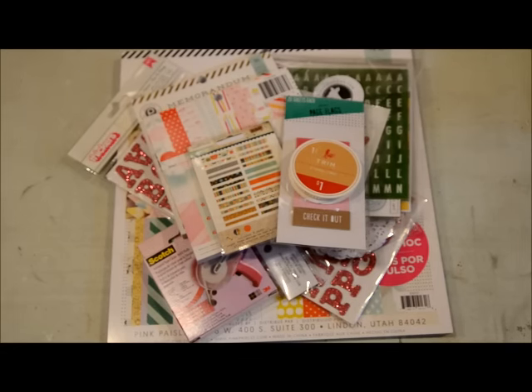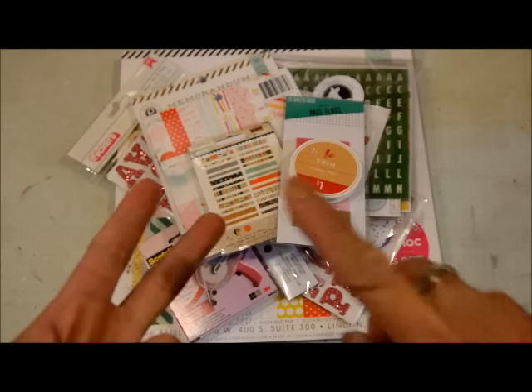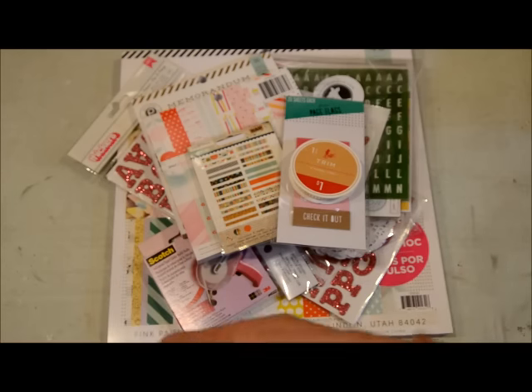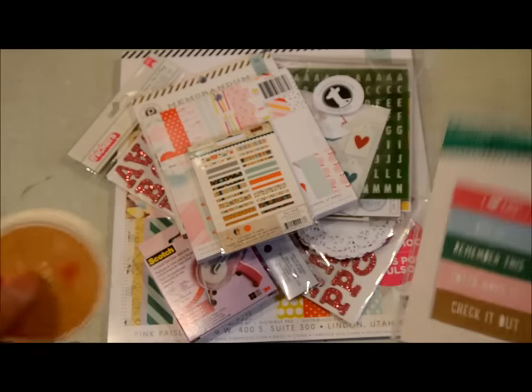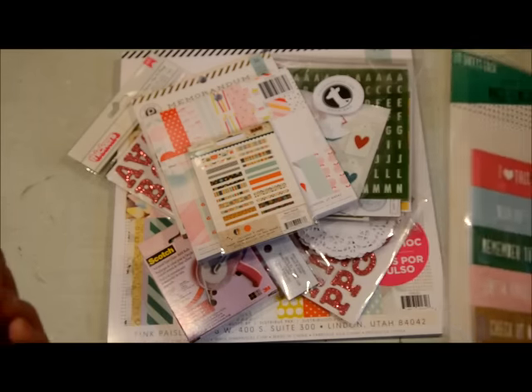Hi friends, this is Grace and welcome to my channel. I'm going to share with you my January 2016 haul. I went to Target, picked up a couple of things from online stores, and then Michaels. So let's get started — first I'm going to show you the things that I purchased at the dollar spot at Target.